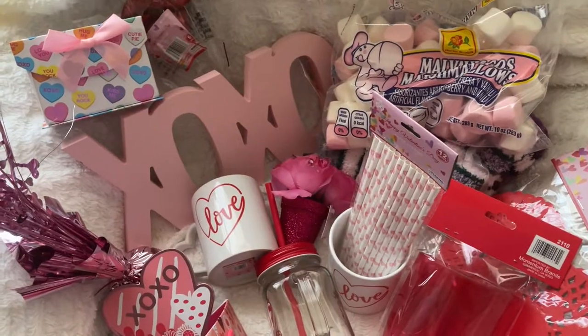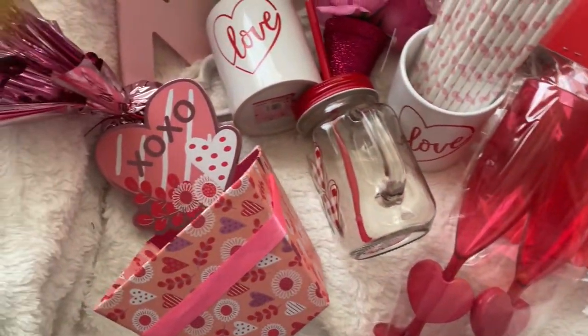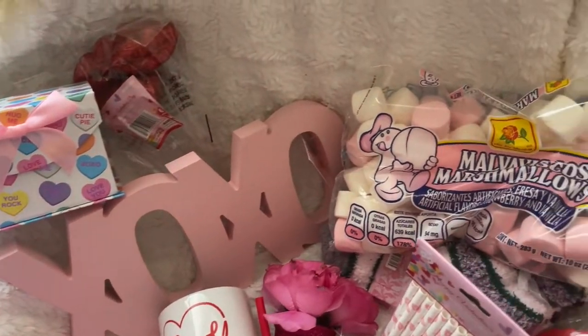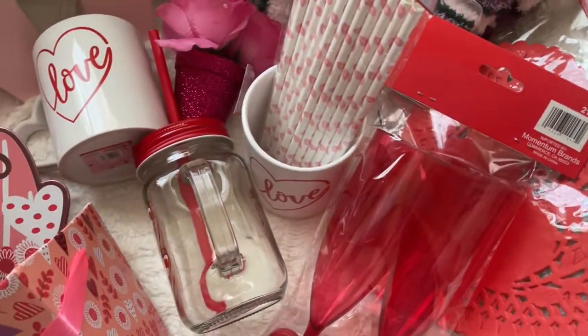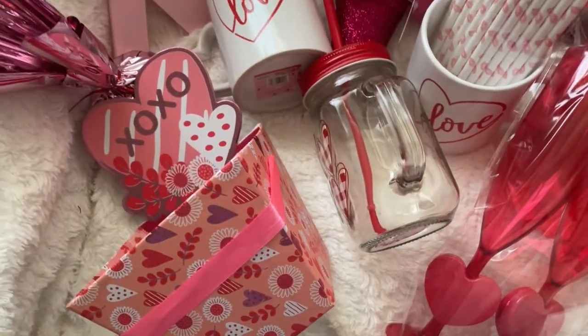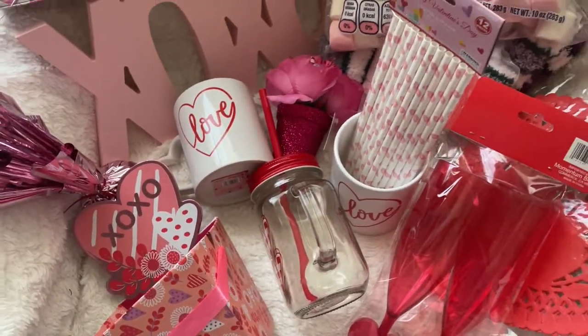That's all that I got from the 99 cent store. Thank you guys for watching — I hope you like this. Go ahead and pick up some things from there because they have a lot of nice things, and they have other things too that I just didn't pick up. I want to thank you so much for tuning in and I will see you later.